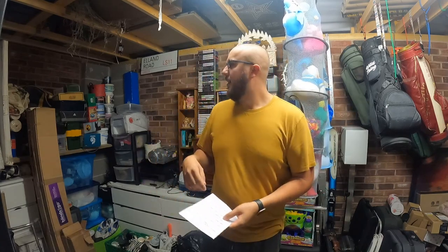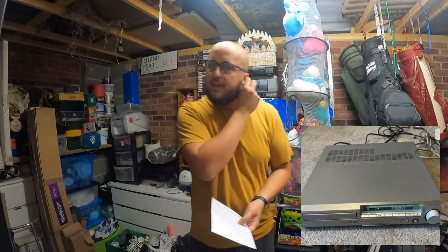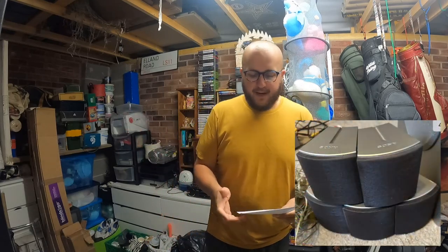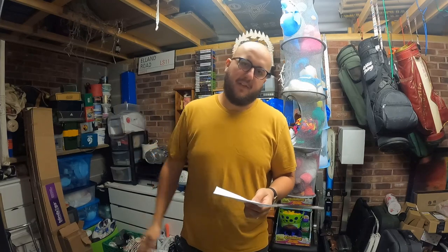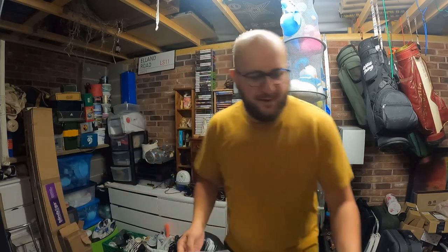A Sony home theatre system — I won't get that out, I'll get Amy to put a link here. It's a Sony DVD system with a massive subwoofer and about seven speakers — quite a big one to send. I got this at Hemswell, the first and only time I've been. I paid a tenner and got £30 for it, not too bad at all.